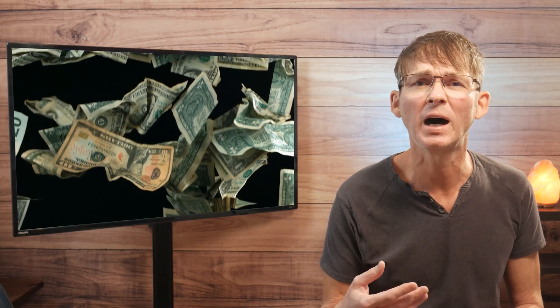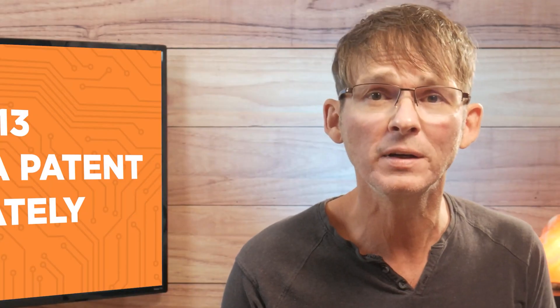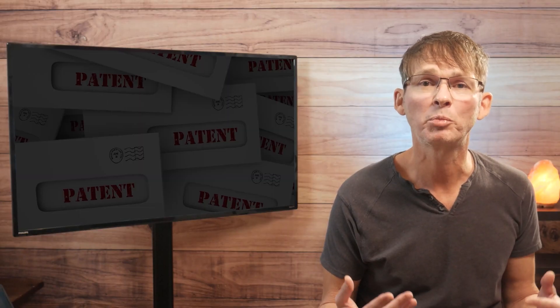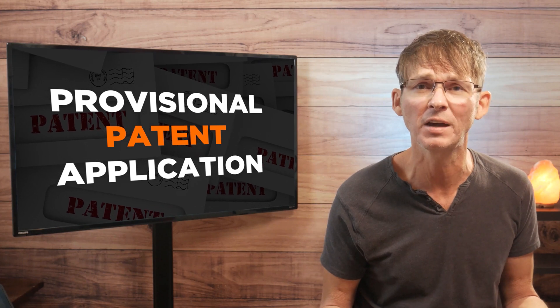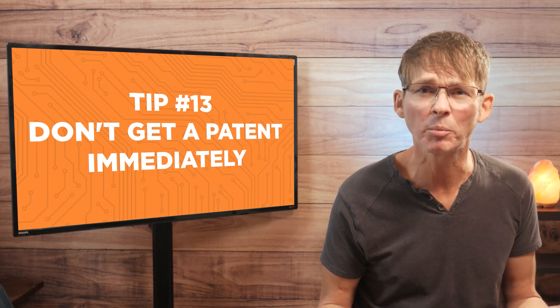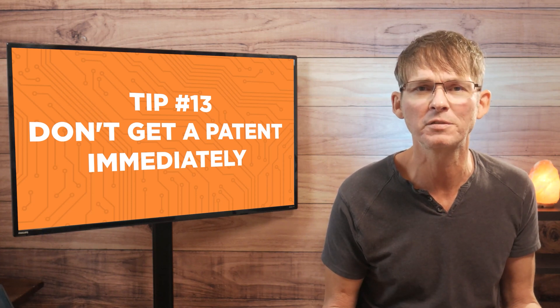Patents are a death trap for new entrepreneurs and can cause you to waste thousands of dollars and a year or more of your precious time. Luckily, there is a cheaper and much easier option: you can file a provisional patent application, which protects your product idea for one year. A provisional patent only costs a couple hundred dollars, doesn't require an attorney, and you can easily file one yourself in probably just a few minutes.